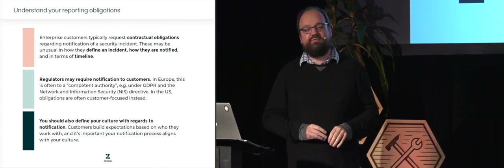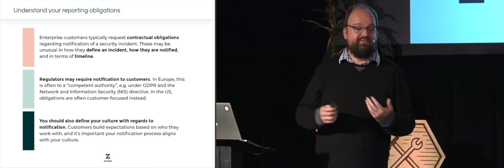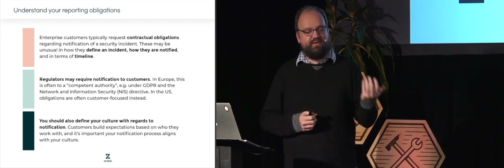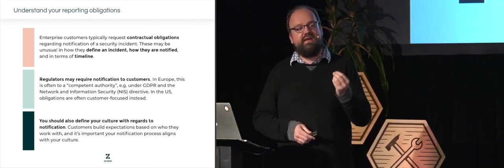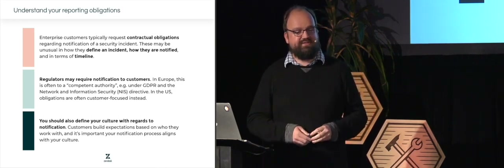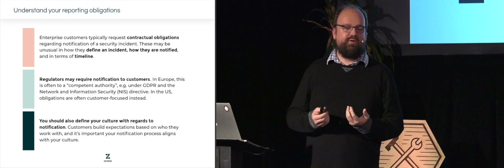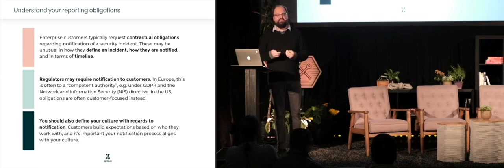Understand who you need to report to — this has become more important with regulations like GDPR. There are differences between regions: in Europe you're often expected to report to a competent authority, which could be a national CERT or a regulator; in the US you're most likely required to report to your customers. Investigate what actually applies to your organization. You can do that yourself, but I would highly recommend talking to your attorneys, who you already work with on things unrelated to security incidents — have that conversation about what support you need when an incident strikes.